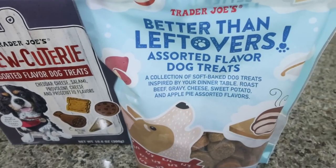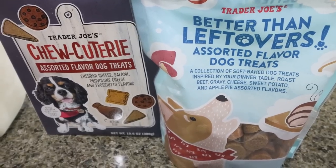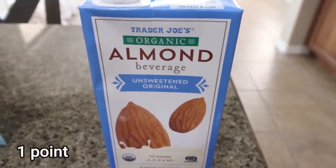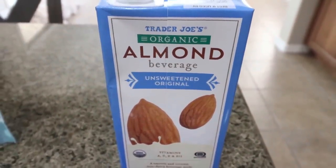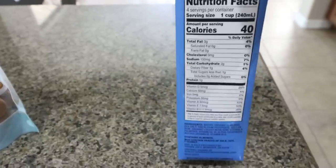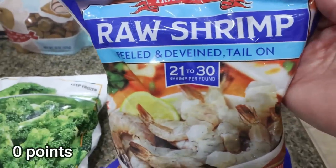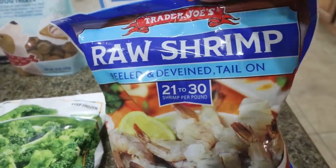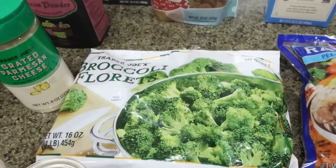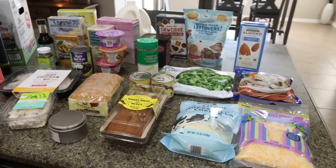I always buy some dog treats at Trader Joe's — I got the Chewcuterie assorted flavored dog treats and the Better Than Leftovers treats inspired by dinner leftovers; my dogs like both. I grabbed a small unsweetened organic almond milk for $1.99 — 40 calories per cup. I also picked up frozen raw shrimp for this week's meal prep, and a bag of frozen broccoli for a quick easy vegetable. That's everything from Trader Joe's.